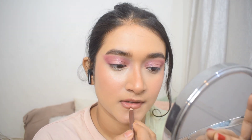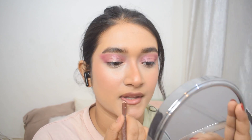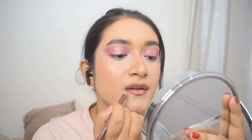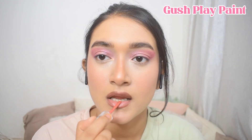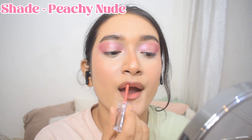Next, using the Miss Claire Lip Liner, I line my lips — I over-line them a bit, draw a line in the middle of my lower lip, then fill in the corners of both upper and lower lips and blend it in with my fingers. Then I use a matte lip shade from Gush Beauty, applying a little on my lower lip and even less on the upper lip for a very ombre kind of lip look — and I absolutely love it.